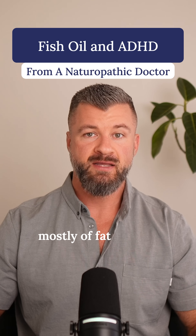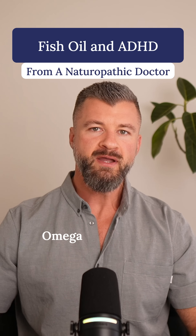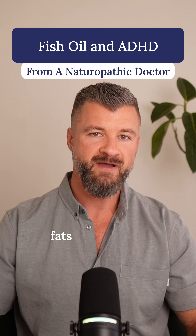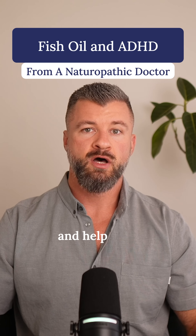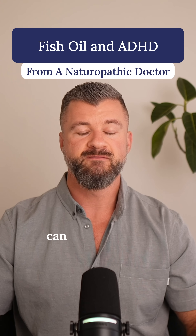Your brain is made mostly of fat, and the type of fat you feed it literally changes how well it works. Omega-3s from high-quality fish oil are one of the main structural fats in the brain. They're built into the outer membrane of your neurons and help keep those membranes fluid and flexible so that signals can fire smoothly.